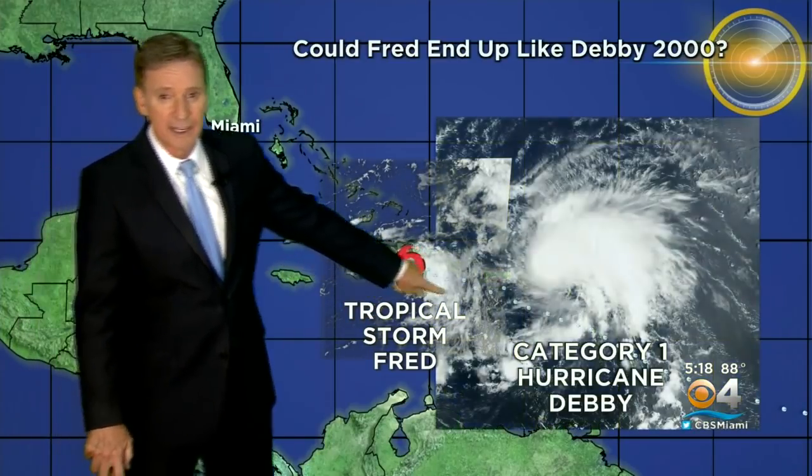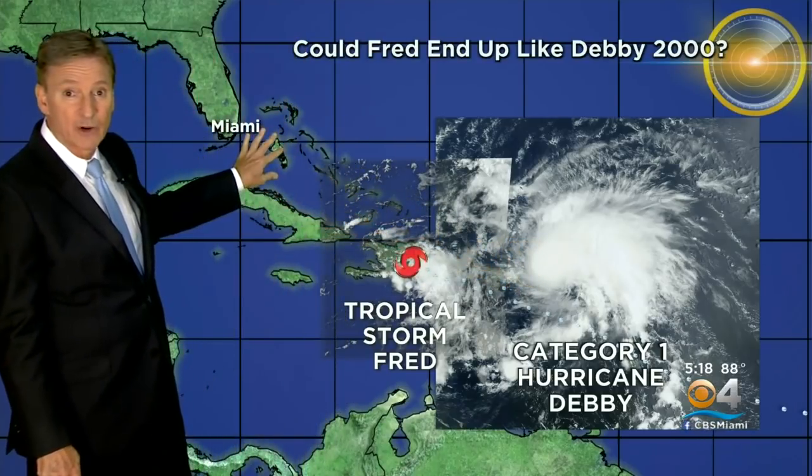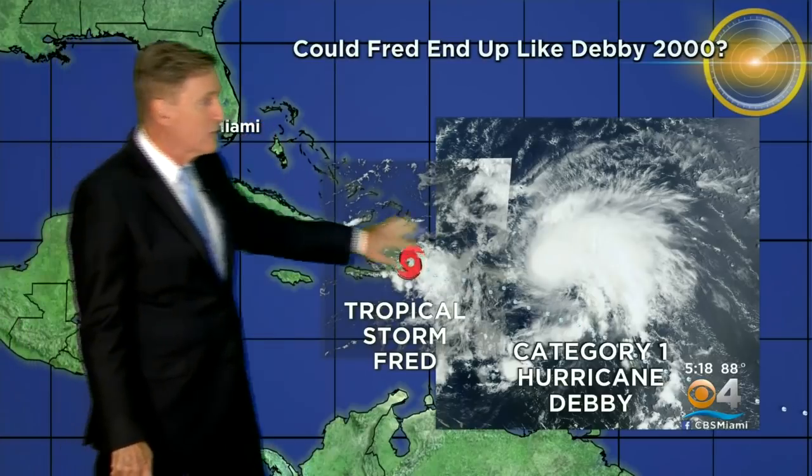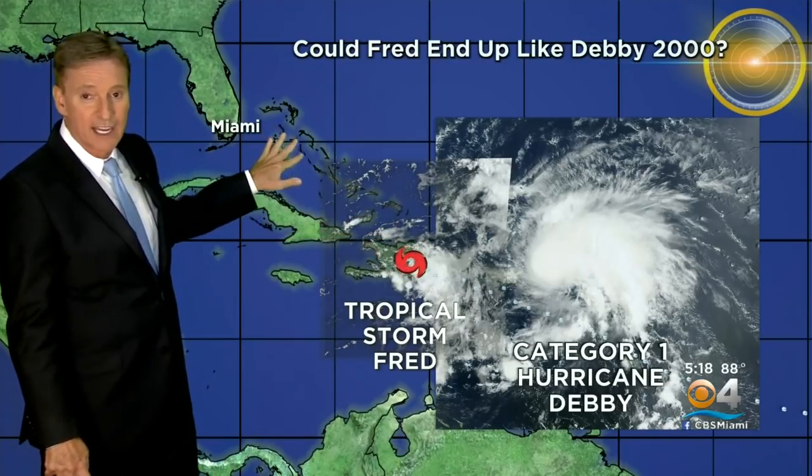Back in 2000, we were looking at a Category 1 Debbie out here, and this one new model was saying it's going to be a Category 3 or Category 4 by the time it gets here. Everybody was anxious — we didn't know if we were prepared. We were trying to get ready for it. We were on edge.